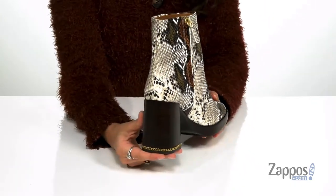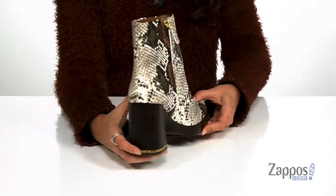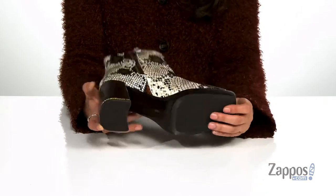They feature a stacked-style heel at the back that will provide you with three and a half inches of lift. And it features this really cool chain detailing. It's all on top of a smooth leather outsole that features a rubber heel patch for added traction.